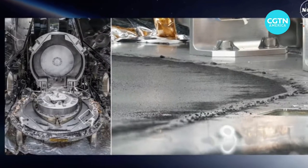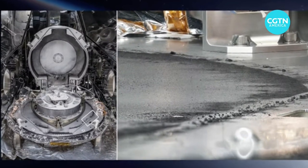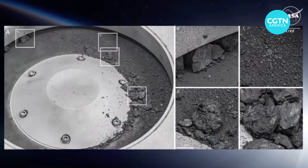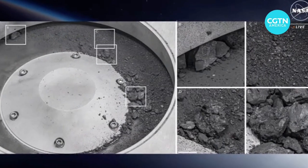NASA says at least 70 percent of it will be stored for future research. Some of the remainder will be broken down into smaller parcels and distributed to more than 200 scientists around the world for analysis.